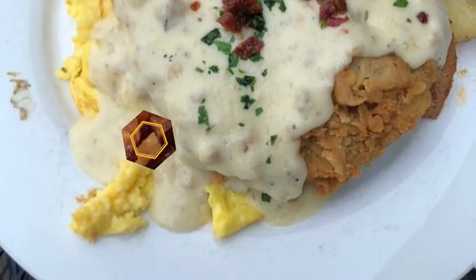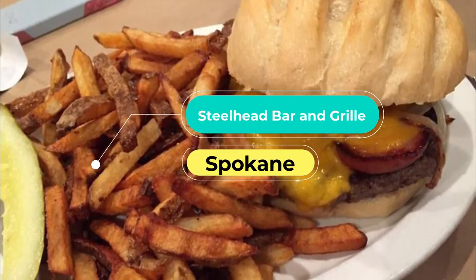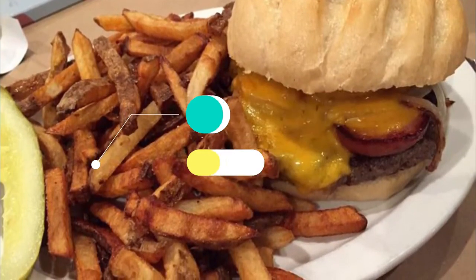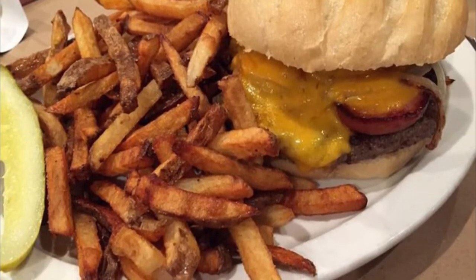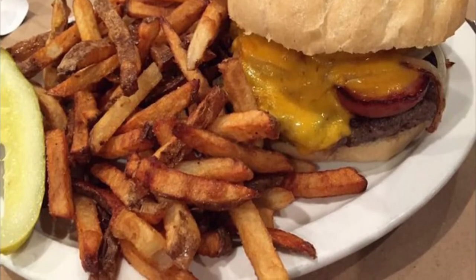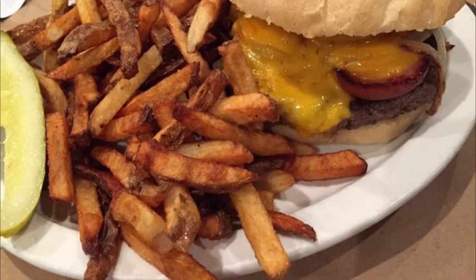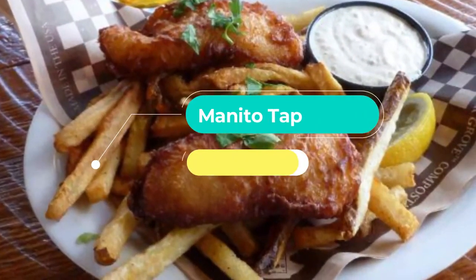Number seven: Steelhead Bar and Grill. A great place for whiskey and red meat, Steelhead Bar and Grill serves heart-stopping and delicious dishes like whiskey pepper steak, chicken parmesan alfredo, and the bison burger. Their steelhead trout dishes are also signature, and they traditionally serve a fillet with seasonal vegetables.